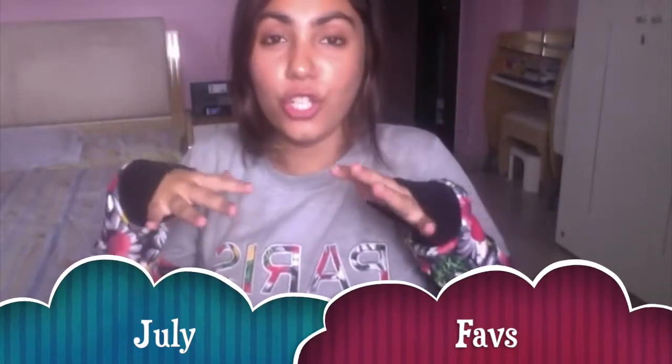Hello everybody and welcome back to my channel! Today I'll be filming my July favorites, where I'm going to show you all the things I've been loving this month. So without further ado, let's get started.